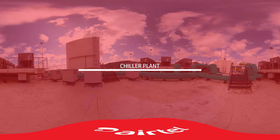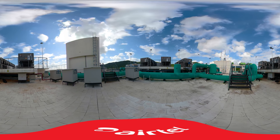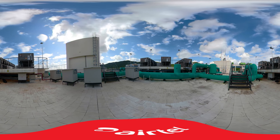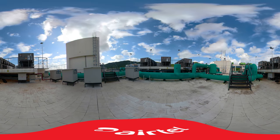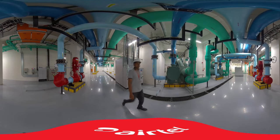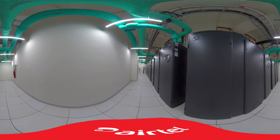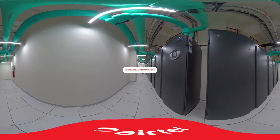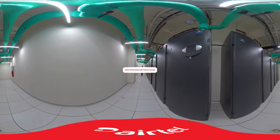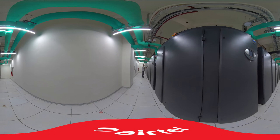Chiller Plant. A hybrid chiller plant having a combination of water-cooled and air-cooled chillers has been deployed to provide efficient cooling as per ASHRAE guidelines. The chillers are supported by thermal storage systems to ensure availability of chilled water during power switchovers. The Precision Air Handling Units are installed in N+2 configuration in a dedicated gallery to ensure ease of maintenance without access to the secure data halls.